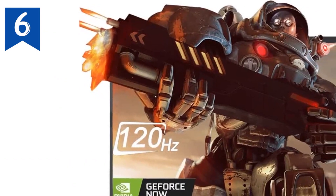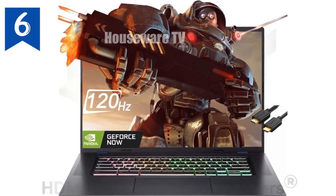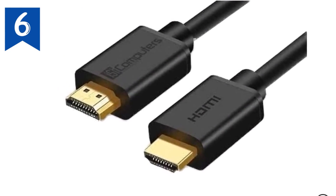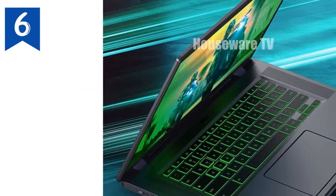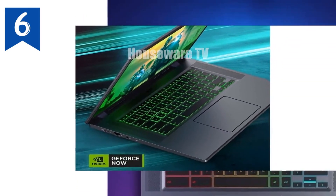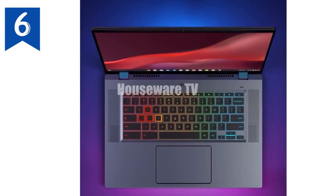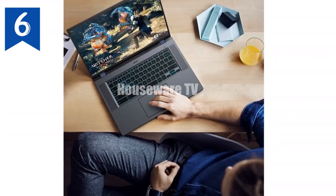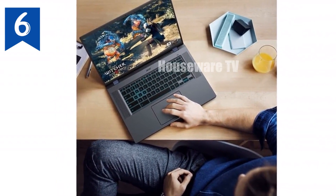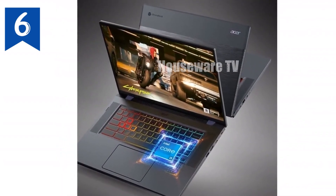Battery life is another area where this Chromebook shines. With up to 10 hours of battery life, you can easily get through a full day of work or gaming without needing to reach for the charger. This makes it an excellent choice for those who are constantly on the go. For storage and memory, the Acer Chromebook 516GE comes equipped with 8GB of LPDDR4X RAM and a 256GB PCIe M.2 SSD. This combination ensures that you have plenty of space for your files and applications, and the fast SSD means that boot times and app launches are quick and seamless.